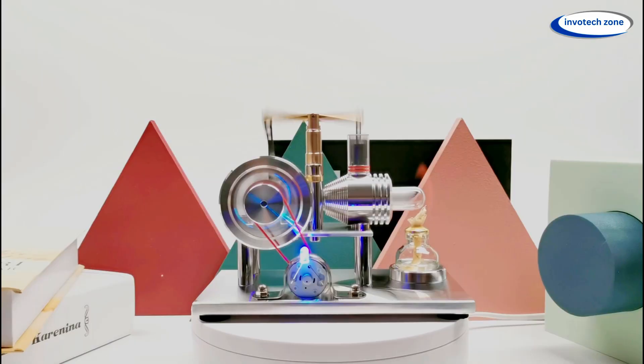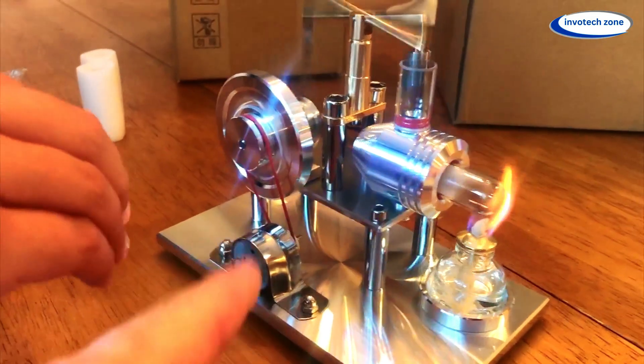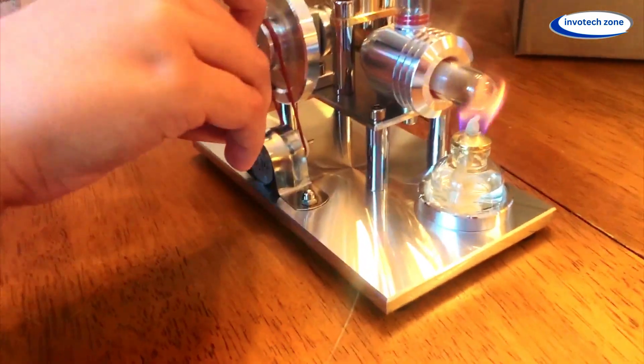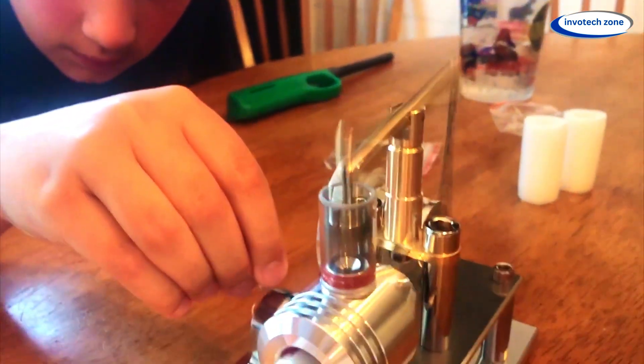This is perfect for learning, experimenting, or even sparking your next big invention. This pneumatic design is built for curious minds and future innovators. So if you're ready to explore the magic of physics, let's fire it up. Links in the description box.